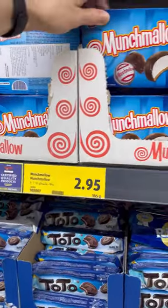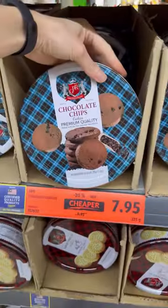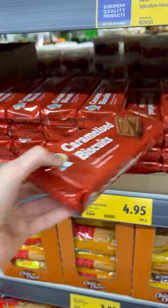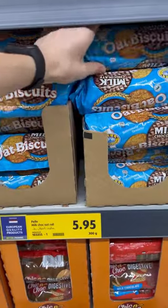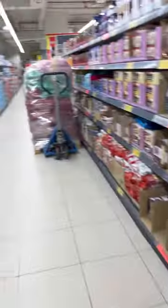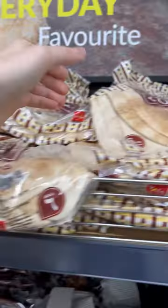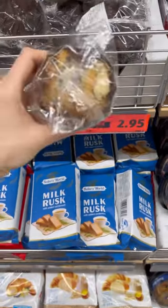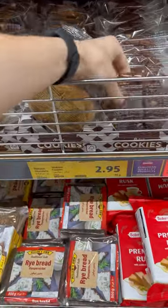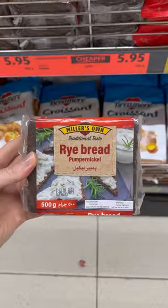Crispbread for 1 dirham — a promotion. Marshmallow with chocolate for 3 dirhams — less than 1 US dollar. Danish biscuits for 8 dirhams — 2 US dollars. Caramelized biscuits for 5 dirhams — 1.5 US dollars. Oat biscuits for 6 dirhams — 1.5 US dollars. They have a wide variety of cakes imported from Italy for 10 dirhams — 3 dollars. Arabic bread for 2.5 dirhams — less than 1 US dollar. Muffins for 3 dirhams. German rye bread for 6 dirhams — 1.5 US dollars.